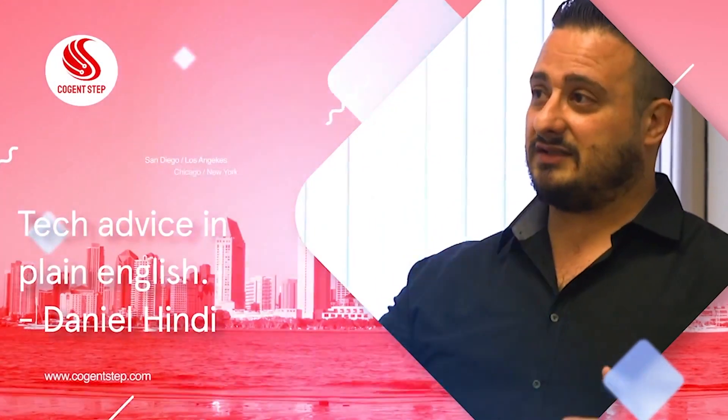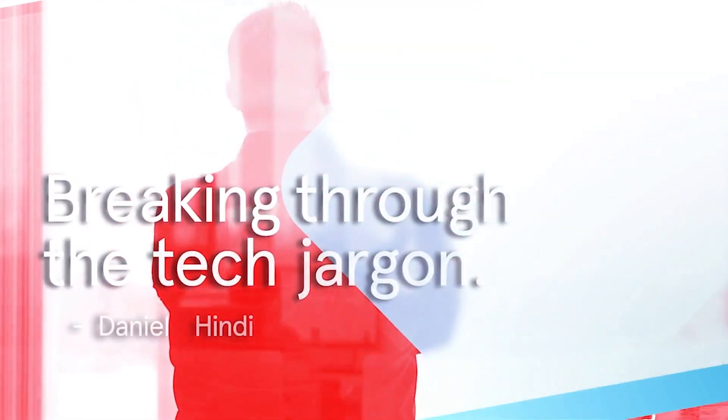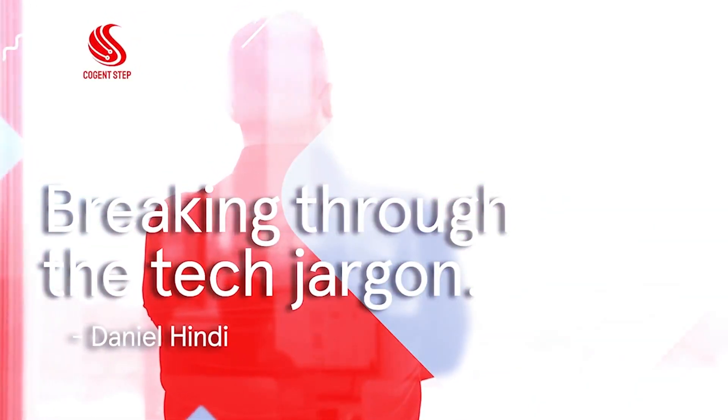Let's finally talk tech in plain English. I'm here to tell you how to take control of your company's technology.